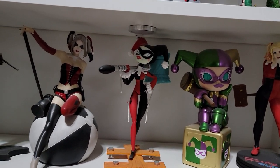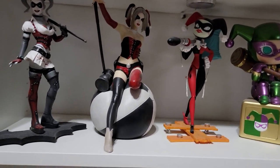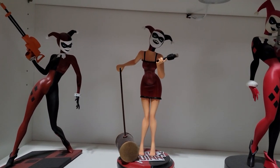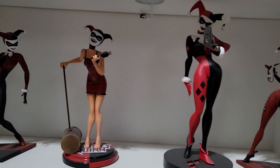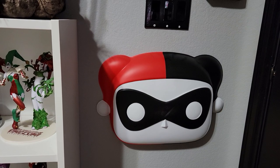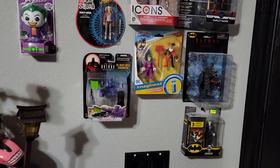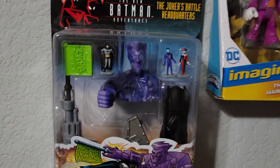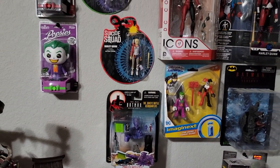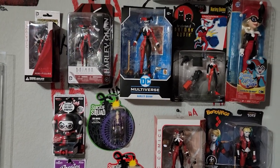Some more down there. Kind of my random shelf. And then come down to the bottom — more of the animated series Harleys. The Funko mask. And from there it's going to be most of the action figures. I think that's the smallest Harley figure I have. I know there are a lot of action figure ones I'm missing, but always on the hunt.